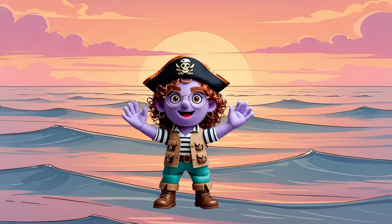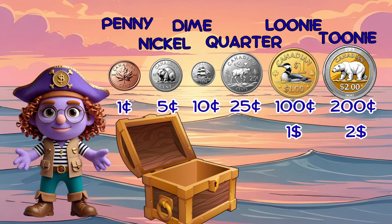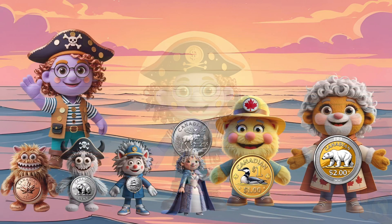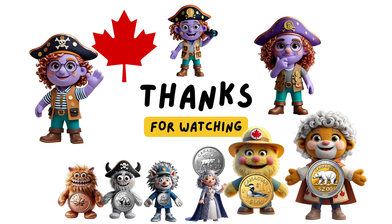Congratulations, coin detectives. You've solved the mystery! You now know all six Canadian coins and their values. Keep practicing your coin detective skills. Thanks for joining our coin adventure. See you next time!